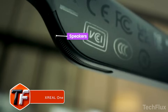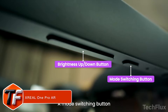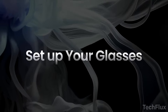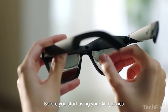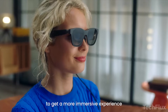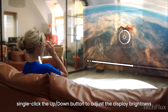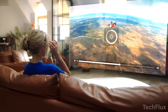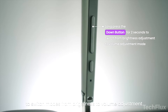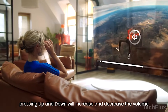Xreal One Pro AR. You put these glasses on and your surroundings turn into a cinema. This is Xreal One Pro, powered by Xreal's self-developed X1 Spatial Computing Chip, delivering ultra-stable 3-DOF tracking with just 3 milliseconds latency. Fast movements stay smooth — no shake, no distortion. Add the Xreal Eye and you unlock true 6-DOF AR, with your virtual screen staying locked in space even as you walk, lean, or move around.